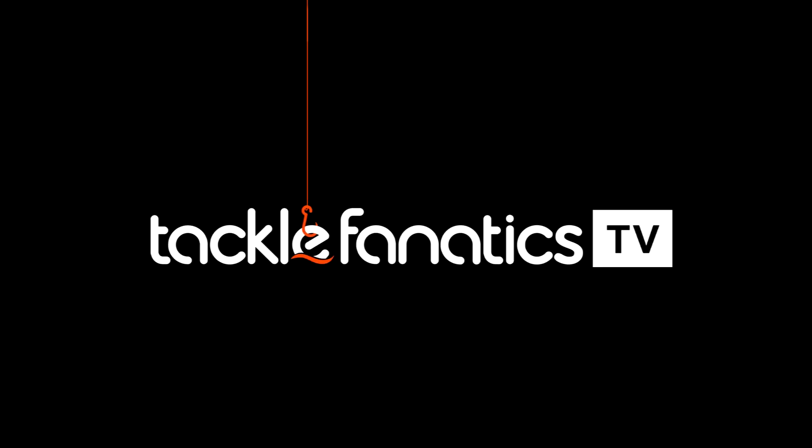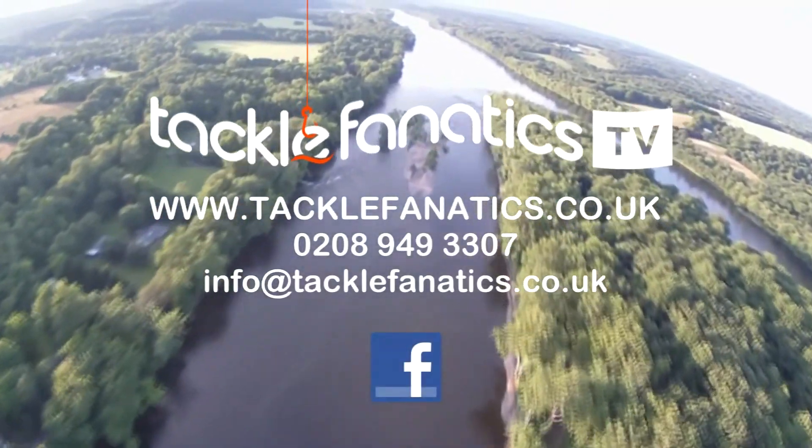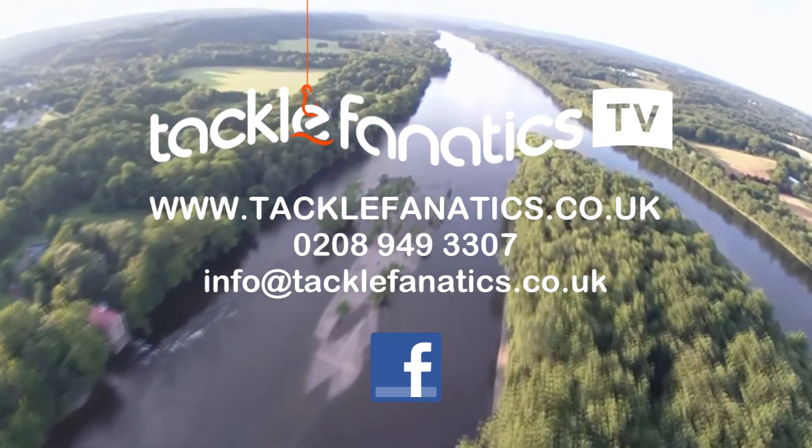You've been tuned in to Tackle Fanatics TV, and many thanks for watching. Tackle Fanatics stock an extensive range of map products at the best prices around. We're also a full course and match stockist.